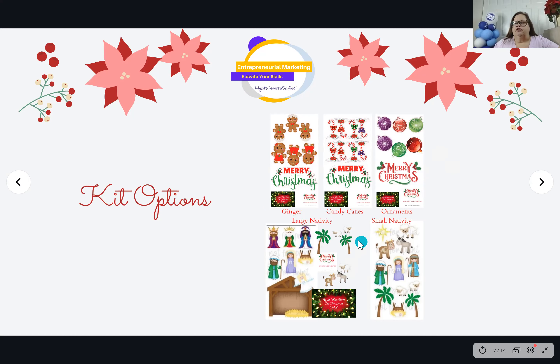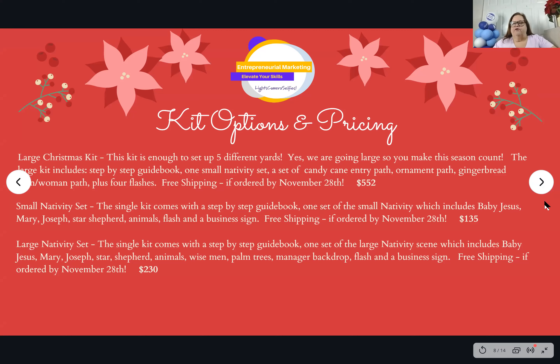Then we have our large nativity scene, which is really two sheets combined together, so it's priced a bit higher than a single sign. Then we have our small nativity scene — it's one sheet. With the small nativity scene you also get a business sign and the 'Love Was Born on Christmas Day' flash, printed separately. We have a large Christmas kit that lets you set up five yards at once — you get the nativity, candy cane, ornaments, gingerbread, all the flashes, and the business signs.